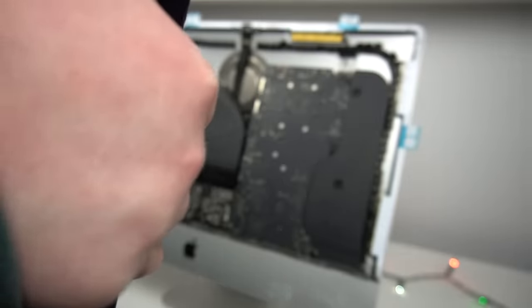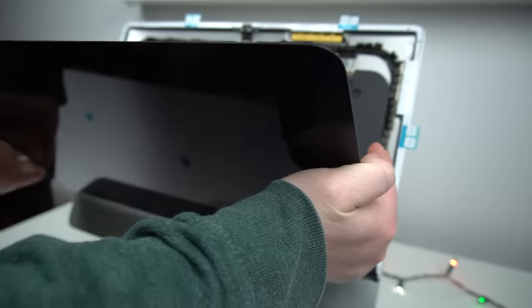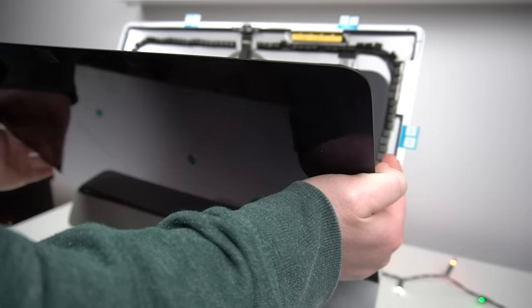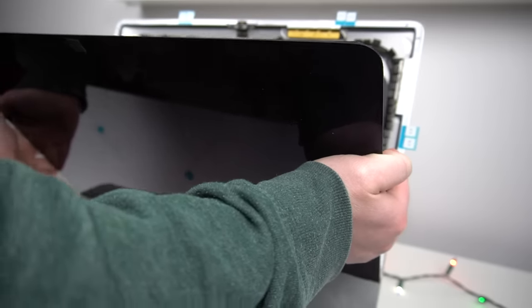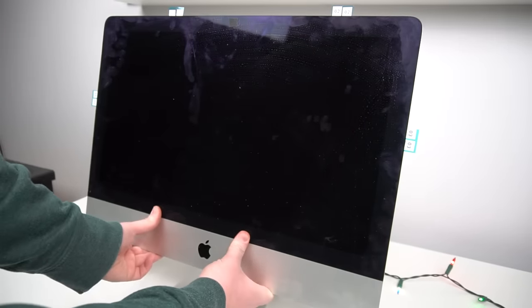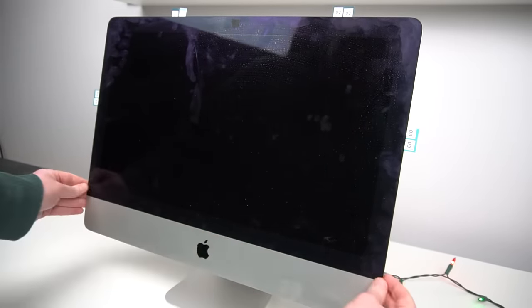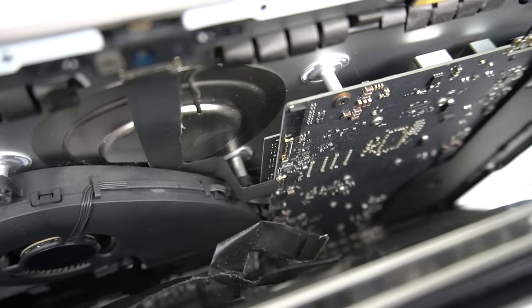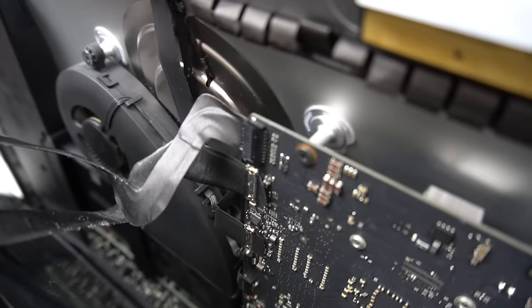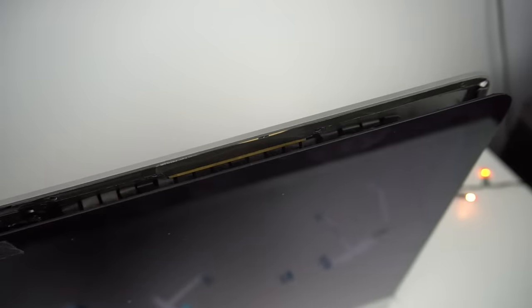Now we get to put the screen on. The easy way to do this is to start from the bottom — peel off the cover for the bottom adhesive and stick the bottom of the screen to the base, just like it used to be. Before peeling off the covers for the rest of the adhesive, we want to make sure we connect the display. It's the same thing we did earlier but in reverse — stick in the cable ribbon, pull the flap down, and connect the other connector. Once that's done, we fold up the screen, peel away the adhesive covers, and stick everything together. I went around the iMac screen pressing to make sure everything was stuck.